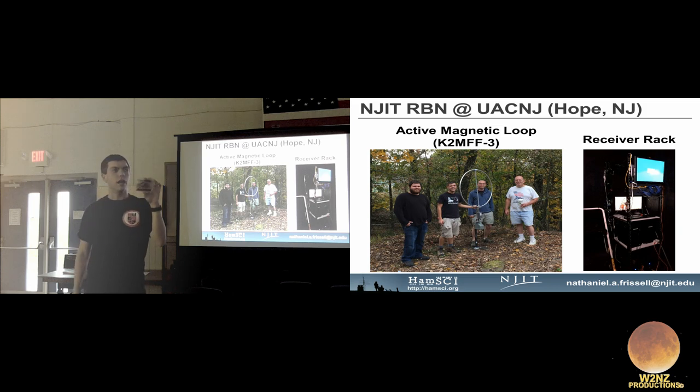The actual radio is a Red Pitaya — this little thing costs about $300. It's a network appliance designed as a general-purpose FPGA development board with 125 mega-sample-per-second inputs, and it can act as a software defined radio. Pavel Demen wrote open-source FPGA code that lets it listen to up to six 192 kHz segments from just above zero up to 62 MHz — meaning I can listen to six nearly full HF ham radio bands simultaneously with one device.